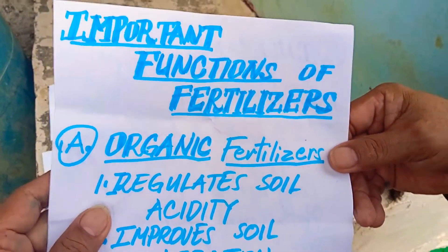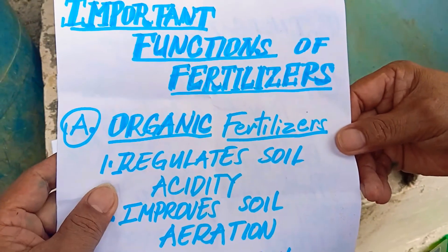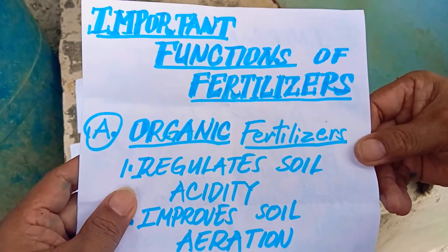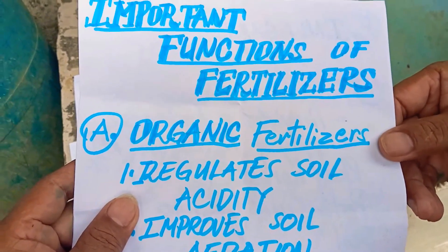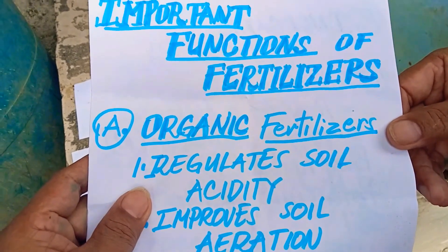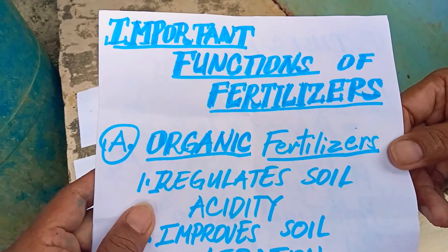The important functions of fertilizers. What are fertilizers? Fertilizers are materials that are added to the soil in order to improve plant growth and development.